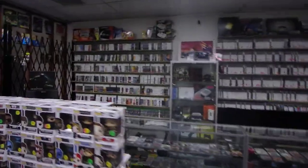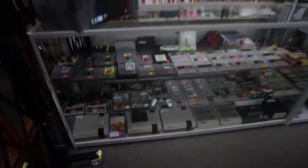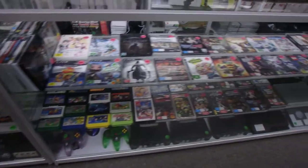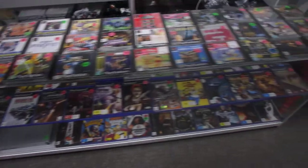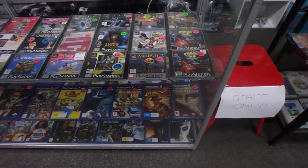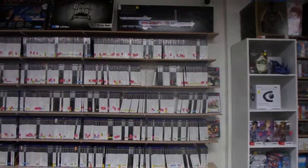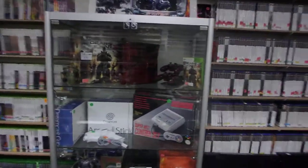This side of the shop is all gaming — cabinets full of consoles and games of every console you can imagine. The PS2 games are selling a lot now. Five years ago when we started you hardly sold a PS2 game, but they're popular again.